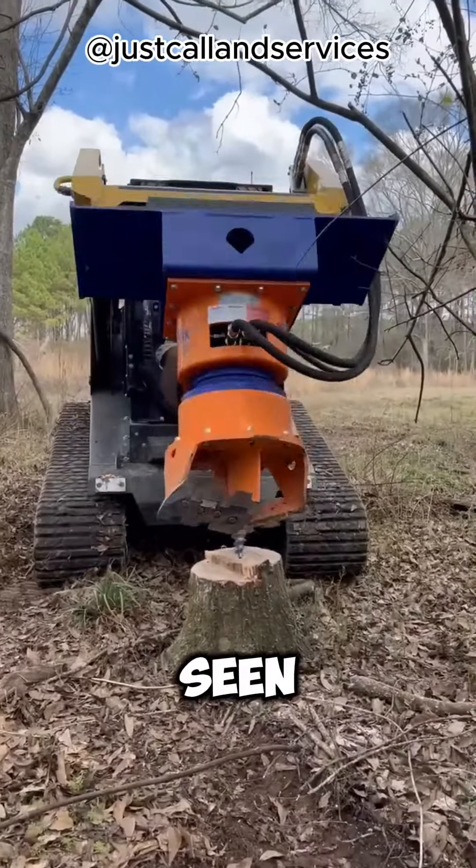The tire acts like a pivot, helping to lift the stump out. You connect the other end of the chain to a car — a four-wheel drive if possible, for extra power. When the car drives forward, it yanks the stump right out of the ground.